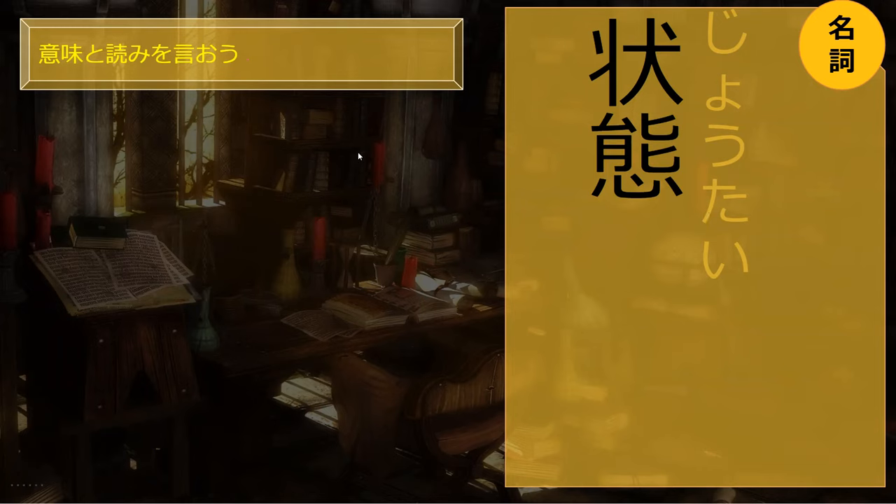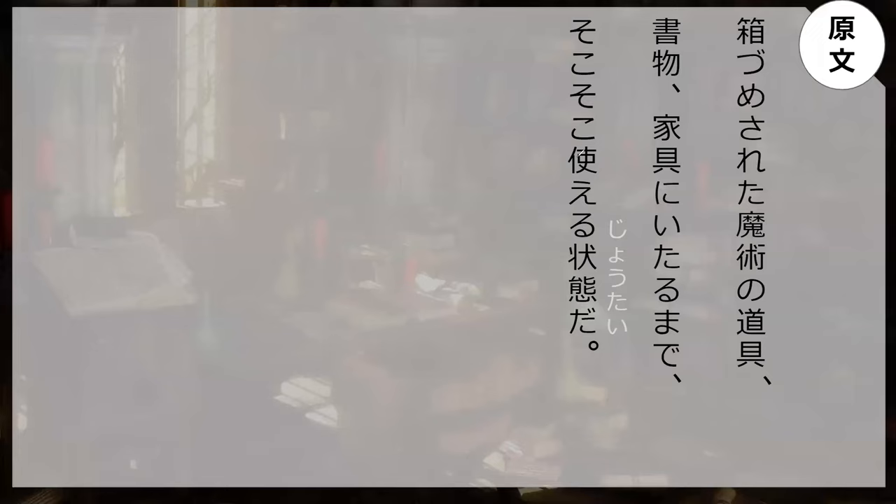Tai is like your attitude — kind of. I think about it as 'body' in this context but it doesn't really mean body. Jōtai all together means some kind of state or situation. It's the state of a situation.